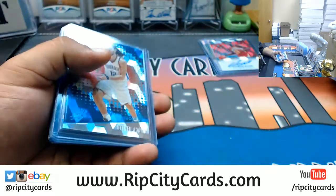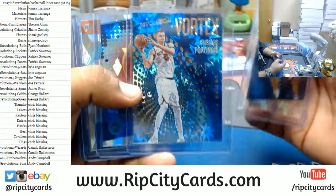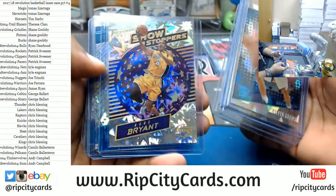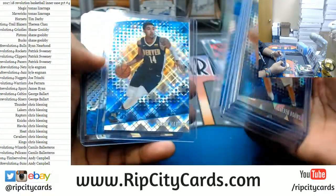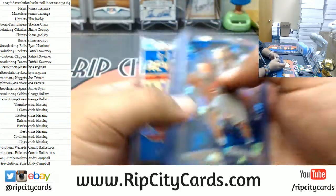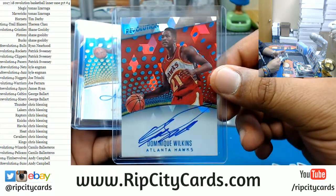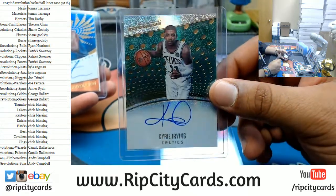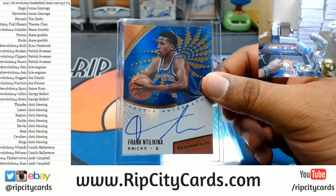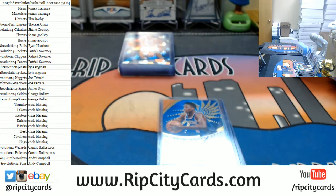Let's recap what we got: a Porzingis Vortex Impact, a Cubic for Simmons, a Showstopper Impact Kobe — short print, a Galactic for Luke Kennard of the Pistons — the case hit, three autos: a Dominique Wilkins Hawks Cubic auto, a Kyrie Celtics auto, and the rookie auto going to the Knicks — Frank Ntilikina. Chris Blessings won the $100 break credit. That was 2017-18 Revolution Basketball inner case PYT number four — thank you very much!